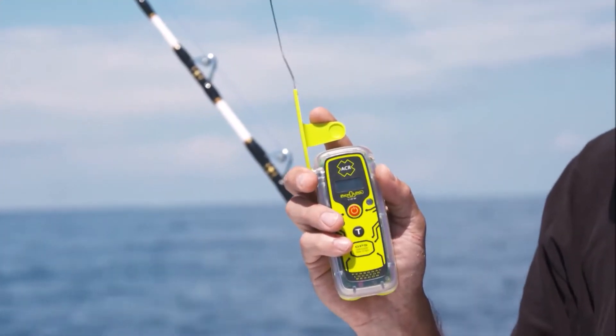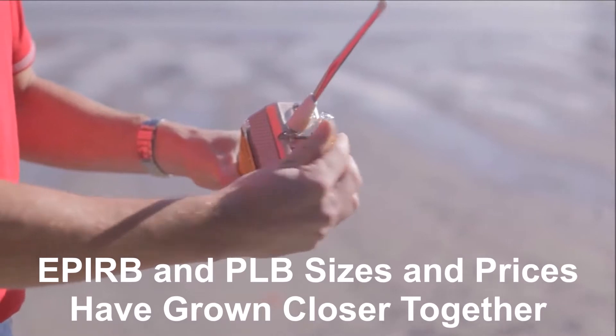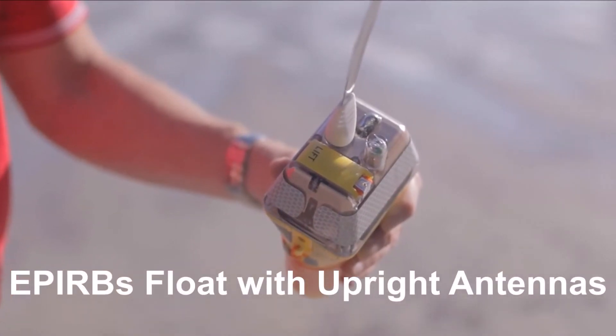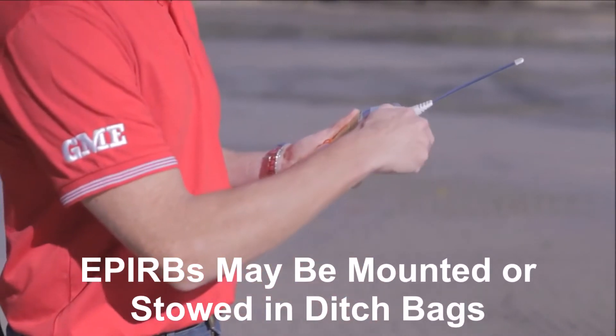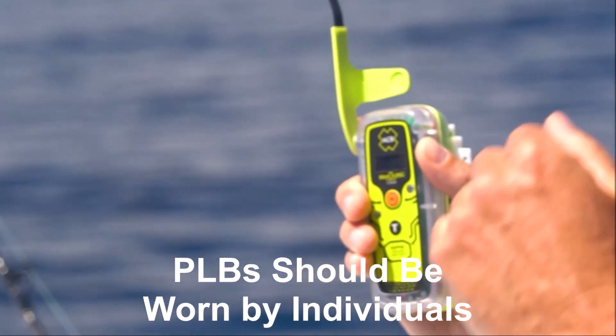PLBs transmit for a minimum of 24 hours. When choosing between an EPIRB and PLB for your ditch pack, also consider that EPIRB antennas float while PLBs do not, and whether you're more concerned about a sinking incident or falling overboard, as well as whether you'll be sleeping aboard while underway.